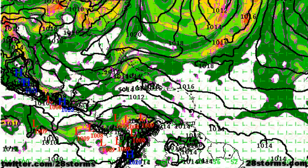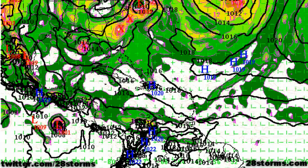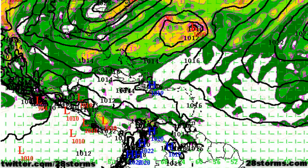The ECMWF run from 12Z this morning is taking a middle ground approach to the two scenarios. Much like the CMC and GFS, it is also developing the area of low pressure in the eastern Pacific into a tropical depression or tropical storm, and then by 72 and 96 hours it is approaching the Mexican coast.